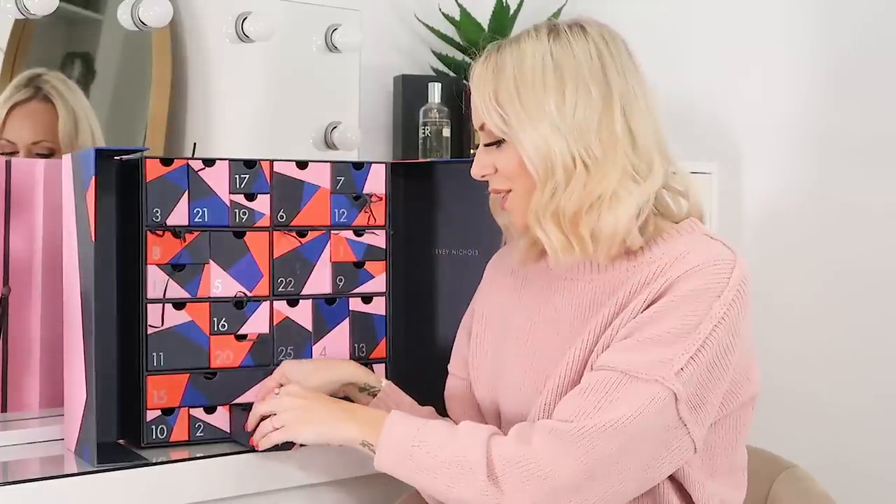Day 24 and we've got Charlotte Tilbury Eyes to Mesmerise in Chocolate Bronze — one of the eyeshadow pots. Beautiful shade, so workable. These are really easy for making a whole eye look: just pop it all over your lid and blend into the crease. A really nice texture, I've got them in multiple colours and love them. I did have to throw a few away when I moved house so now I can start rebuilding my collection — and it's full size again.